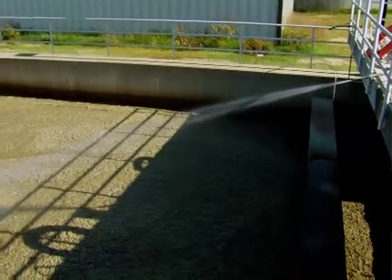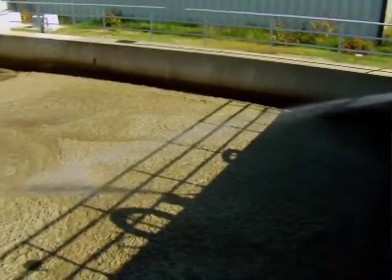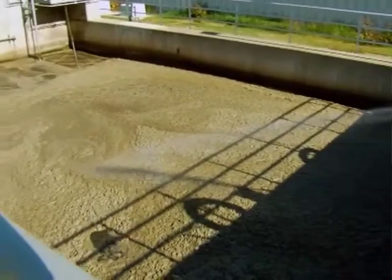This is a 27 MGD treatment plant. We are currently going through a Biological Nutrient Removal project upgrade and we have selected Infilco Degremont's Meteor IFAS system. We did a pilot test in conjunction with Infilco Degremont to assess the benefits of the IFAS process to our influent.